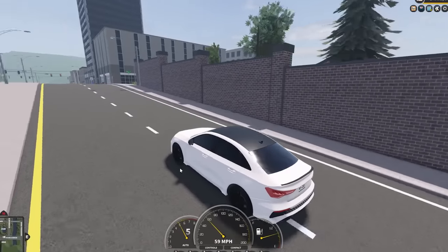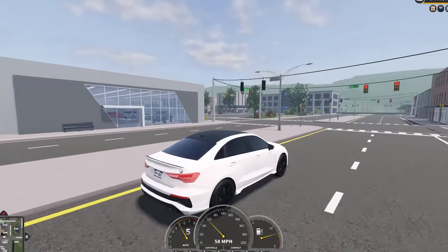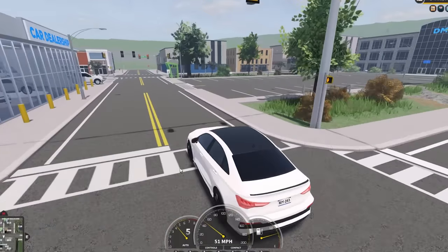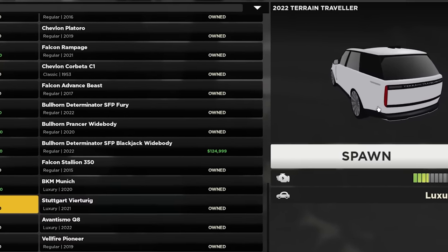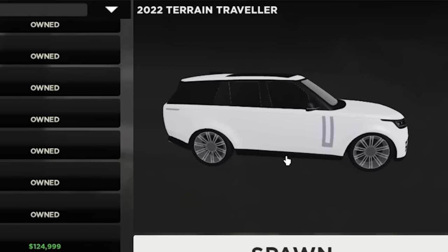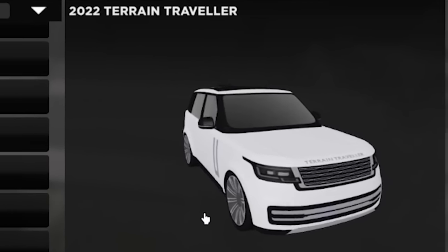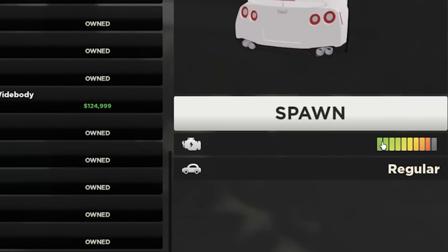The first one is make sure that you are buying cars that are good value for money. What I mean by this is don't go buying a car that's really slow but is really expensive. Take this car as a good example — this is a very expensive car, I think it's like $100,000 to $200,000, but it's really slow. For that price, you can easily get a car like this one, which is so much faster, as you can see.